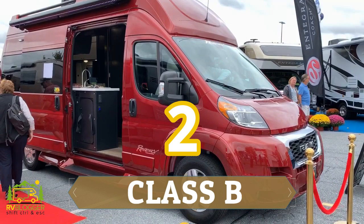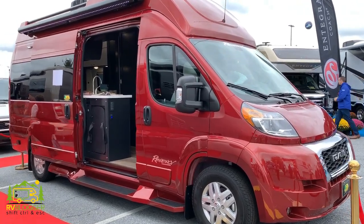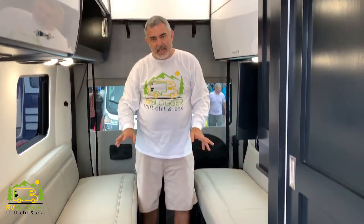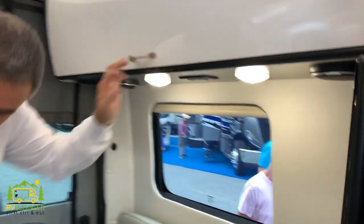Another kind of RV is a Class B RV, which is basically a van that's been converted into an RV. One of the big advantages is that it's easy to drive — you're not towing anything, it's small and compact, and you can park it in a regular-size parking spot. In a Class B, you'd sleep in the back where both sofas pop out and form one bed, giving you almost a queen-size bed. There's also a TV for lounging in the evenings.